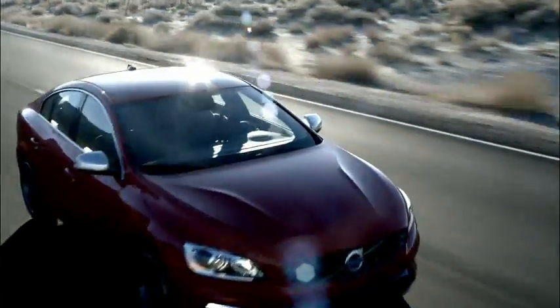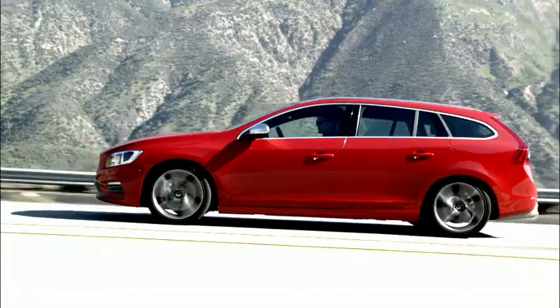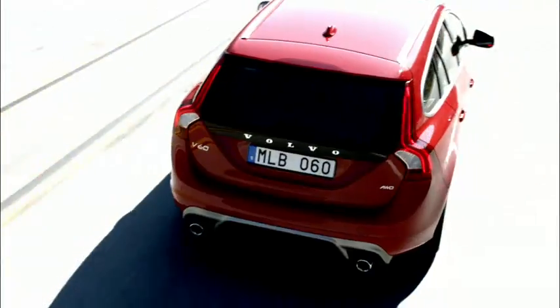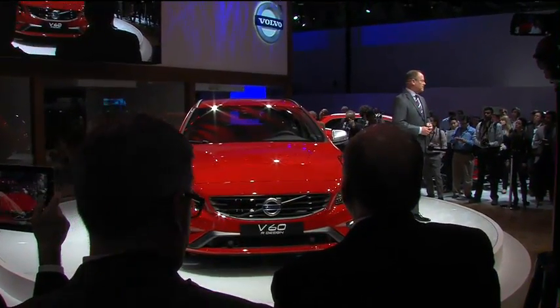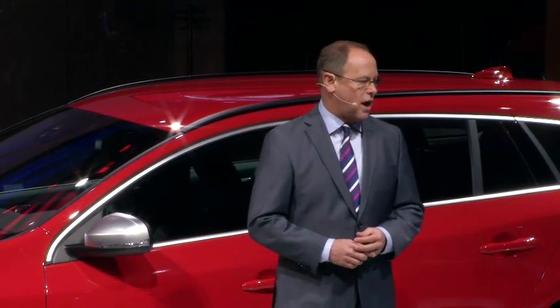The R-Design sport chassis in the S60 and the V60 creates a connected driving experience, which boosts handling without making the chassis feel too raw. Spring and bushing stiffness are also tuned for responsive driving pleasure with full control. The XC60 R-Design chassis is also stiffer than the standard car and has more dynamic driving properties, but without compromising ride comfort.